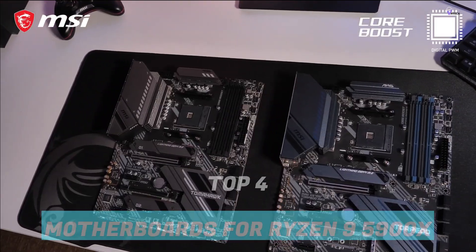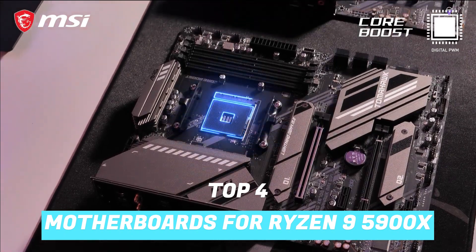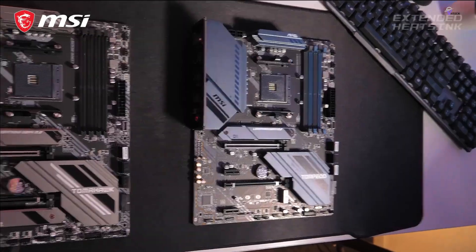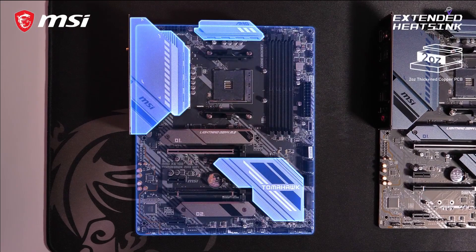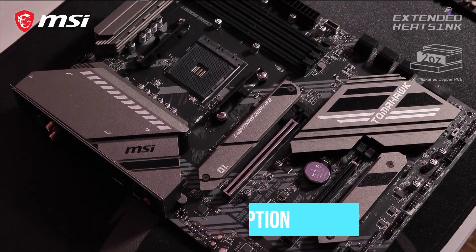To help you find the right model, we've listed the top four best motherboards for the Ryzen 9 5900X, their key features, and the things you need to consider to help you choose the best one for you. Links to all products mentioned in the video are in the description below. So let's get started.